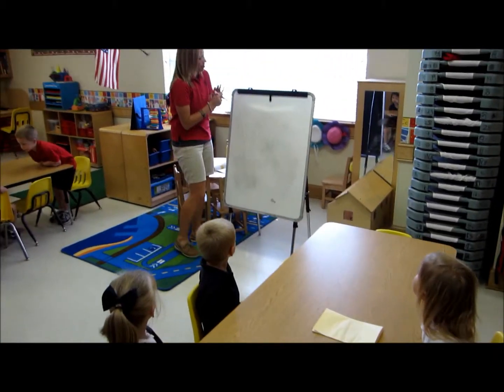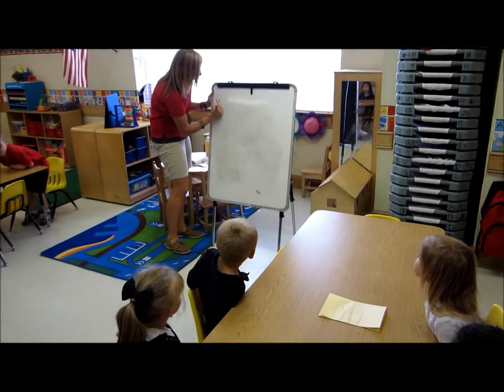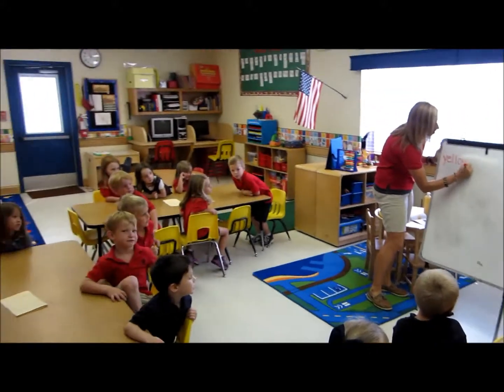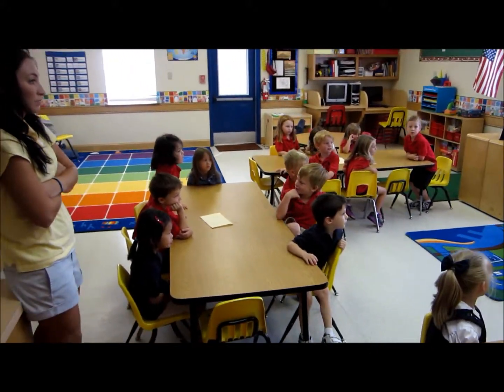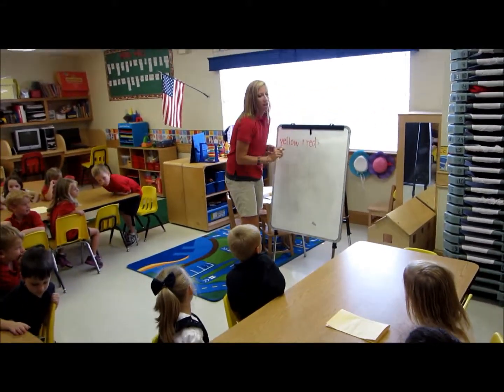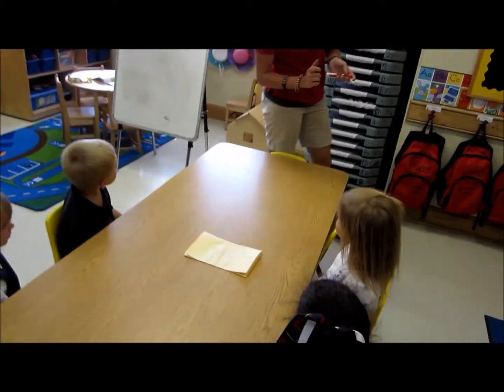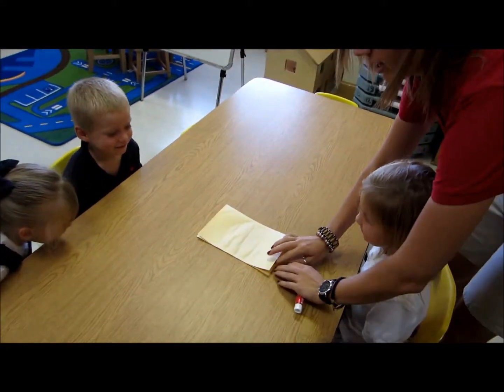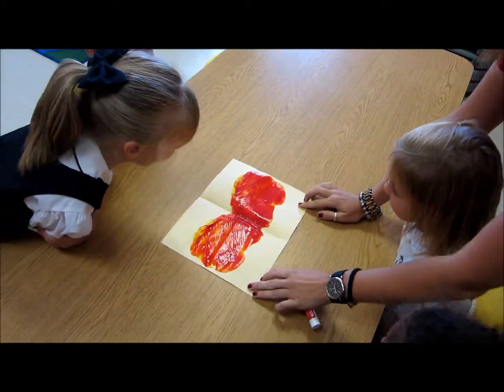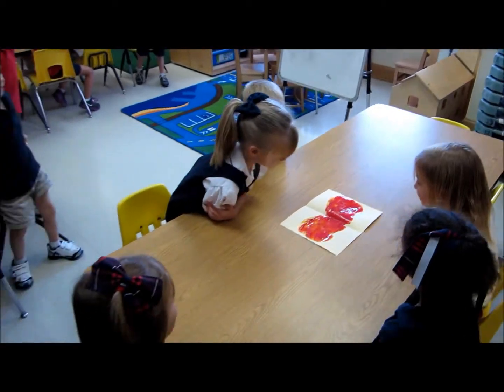You have yellow plus red. Let's open it up and see what we make. Let's see if it worked. Orange! Oh my goodness. What color did they mix to make? Orange!